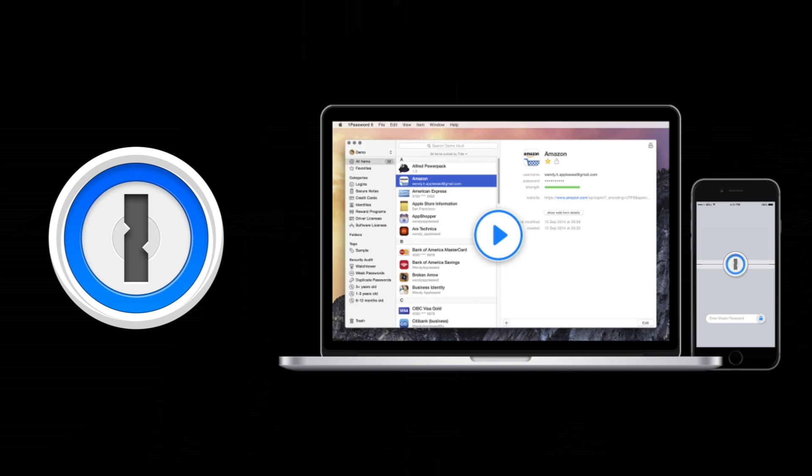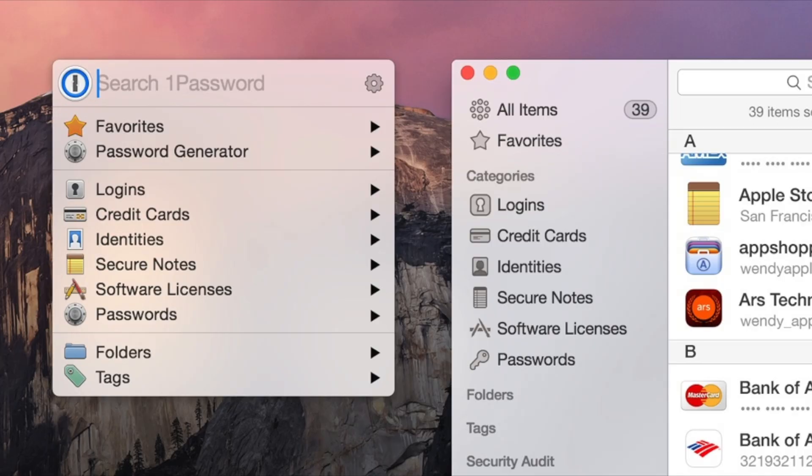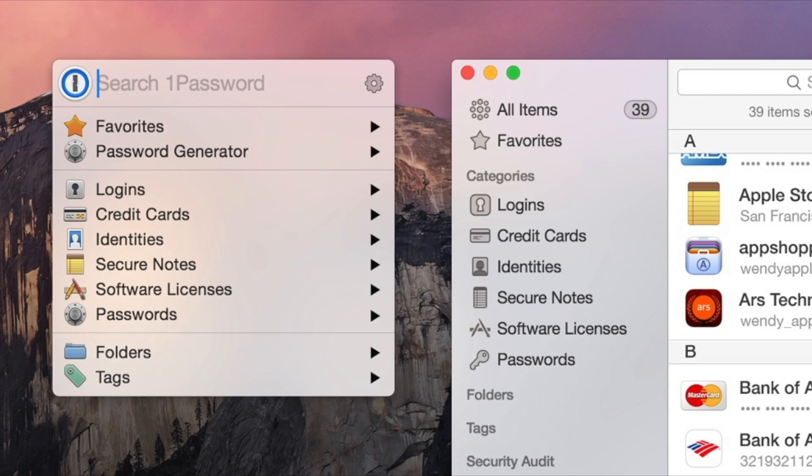There are many to choose from, but my favorite has to be 1Password. It's available on multiple devices, and as you can guess by the name, there's only 1Password that you have to remember — and that's the password that is going to unlock the vault that has all of your stored information: your passport number, your passwords that you've either saved or even created, as well as even credit card information.